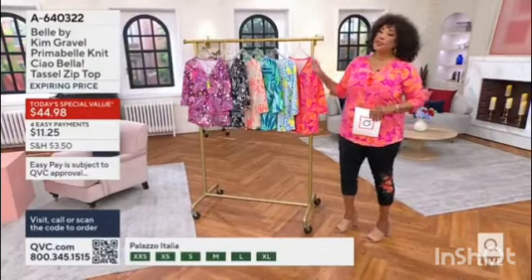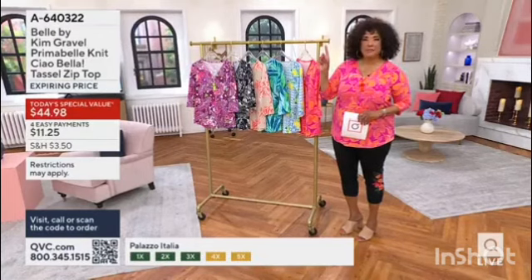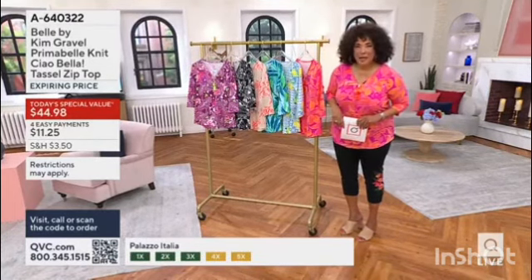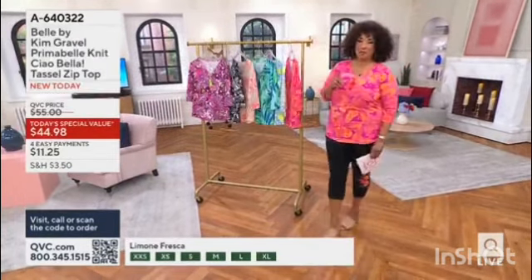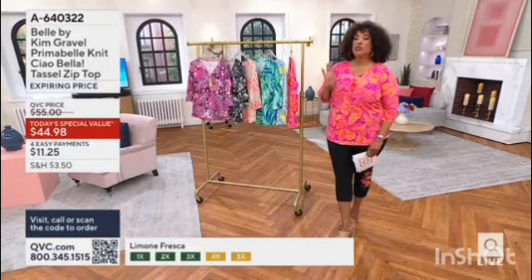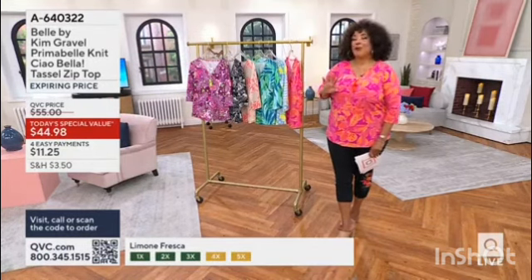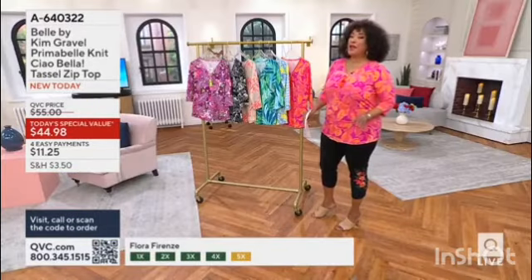Let me show you all of the colors. We're going to talk to Kim about this a little bit later. Whether it is bold colors in coral and sand, we have a full range of sizes — extra extra small to 5X. It is all about the print, it is all about the color, it is all about the flattering silhouette, with three-quarter length sleeves.